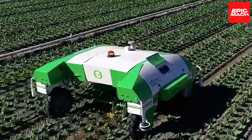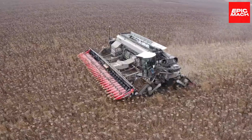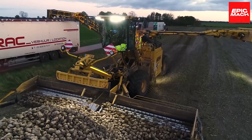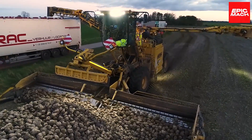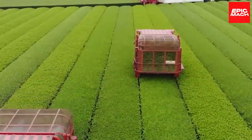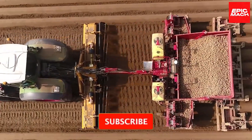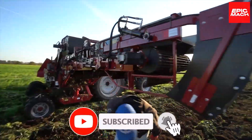From AI-powered harvesters to self-driving tractors equipped with precision technology, these futuristic machines will blow you away with their advanced capabilities. As farming becomes more high-tech and automated, these brilliant innovations are leading the charge to help farmers work smarter, not harder.